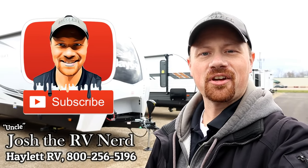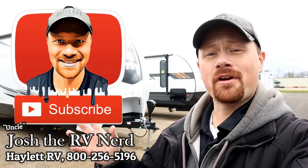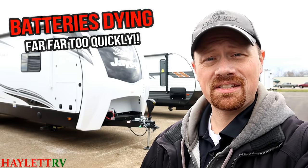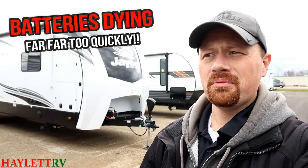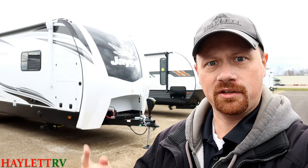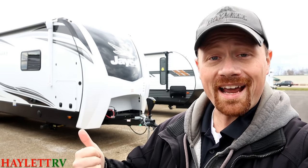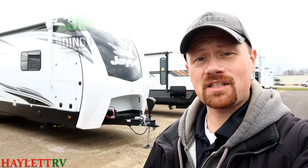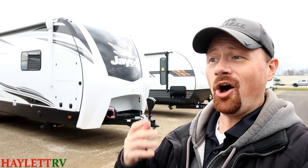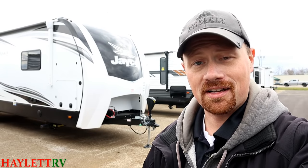Hey everybody, Josh the RV Nerd here at Halet RV of Coldwater, Michigan. Whether you're a first-time RV owner or a 10-time RV owner, chances are you've had the experience where the battery on your trailer just doesn't really seem to last that long — not like every two or three years, or sometimes after one winter. So what I want to do in this video is explain why that's happening and what you can do to avoid it so you can get a better return on investment on your batteries. This is the kind of detail we're willing to go into for you here at Halet RV.